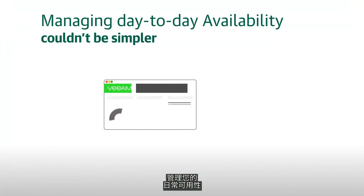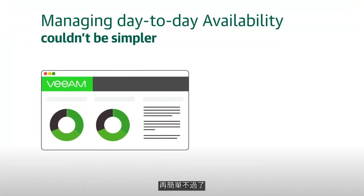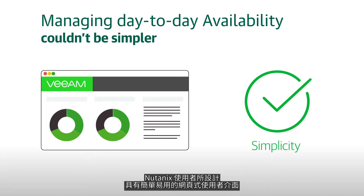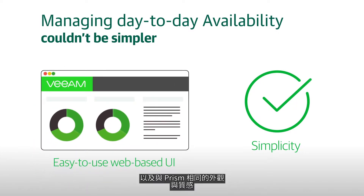Managing your day-to-day availability couldn't be simpler. Veeam's solution for AHV was specifically designed for Nutanix users, featuring an easy-to-use web-based UI with the same look and feel as Prism.